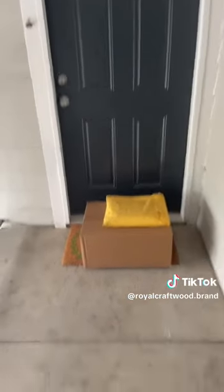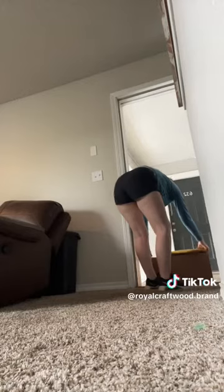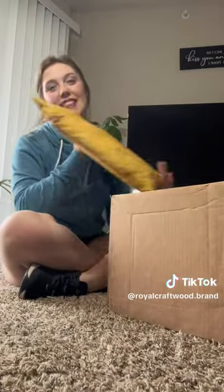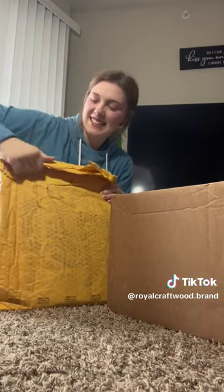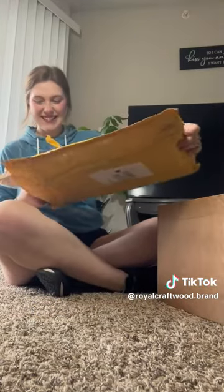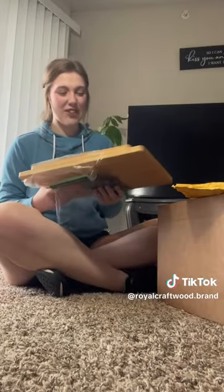Here it is. Oh my gosh, it's so big. It's honestly heavier than I expected. Okay, I'm going to open this one first. I'm so excited. The packaging is kind of falling apart, but it's so cute.